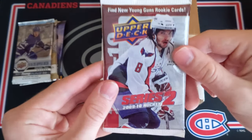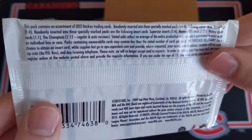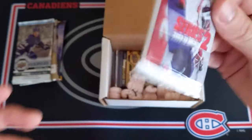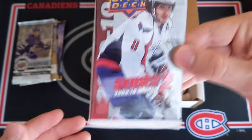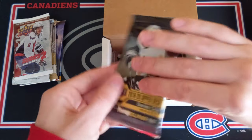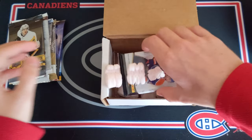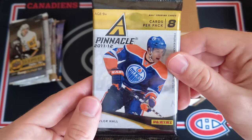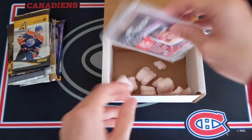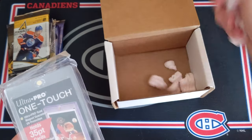We've got an 09-10 Series 2 pack — this is retail, but it's an awesome rookie class with Brad Marchand Young Guns and Braden Holtby. And then a pack of 1920 Series 1 hobby — this is awesome. And then a pack of 2011-12 Pinnacle Hobby. Wow, this is just amazing. And finally, right down here, we have the OneTouch. Fingers crossed I'll be able to put this to use.